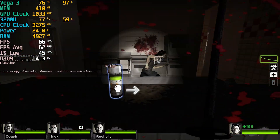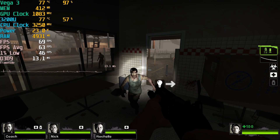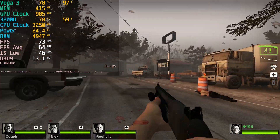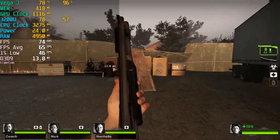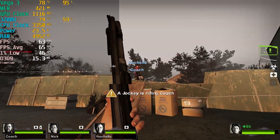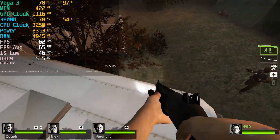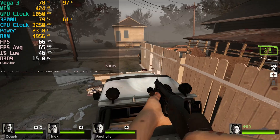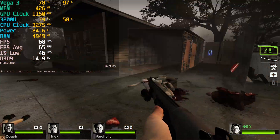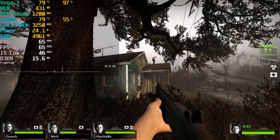Testing Left 4 Dead 2 at lowest in-game graphics settings at full 1080p, the performance wasn't remarkable. It's a pretty old Source-based game that usually runs well on low-end systems, but here it's teetering on the edge of playability even at the most aggressive graphics configuration. Upgrading to dual channel might bring enough improvement to stay consistently above 60, but with single channel it's already a rough ride.